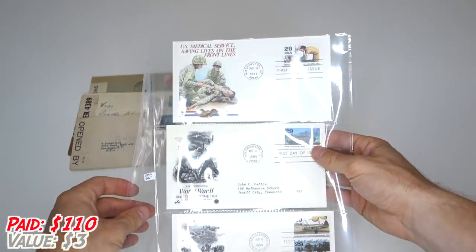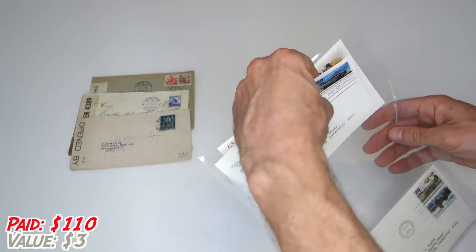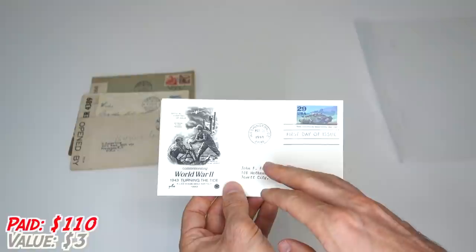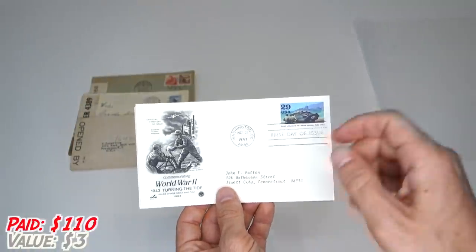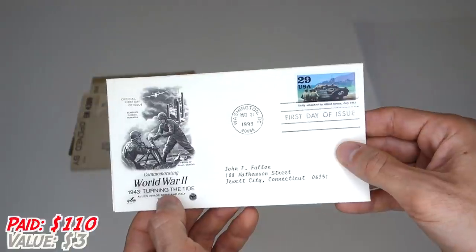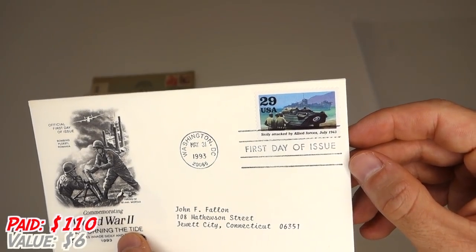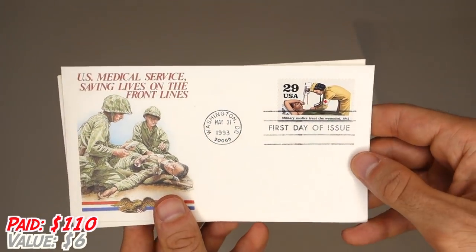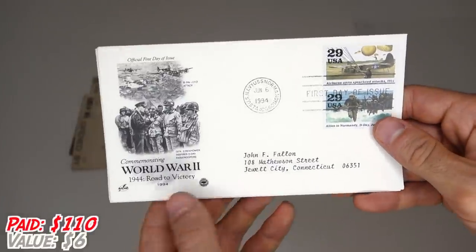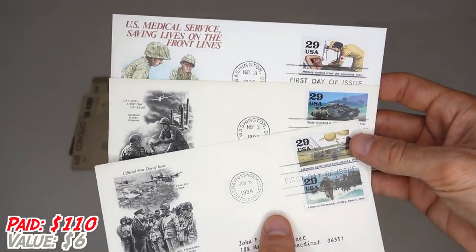Sticking with this mail theme, let's take a look at this. This is what's called a first day of issue stamp set. These are basically envelopes produced by the United States Postal Service for collectors on the first day that individual stamps were issued. These are from 1993, but they commemorate events during World War II. This is World War II 1943 — turning of the tide. That is really beautiful. We've got U.S. Medical Service Saving Lives, also first day of issue. And finally, commemorating World War II 1944, Road to Victory, which has two different stamps. I'm not a huge stamp collector, but my dad is into stamps, so I might even give these to him.